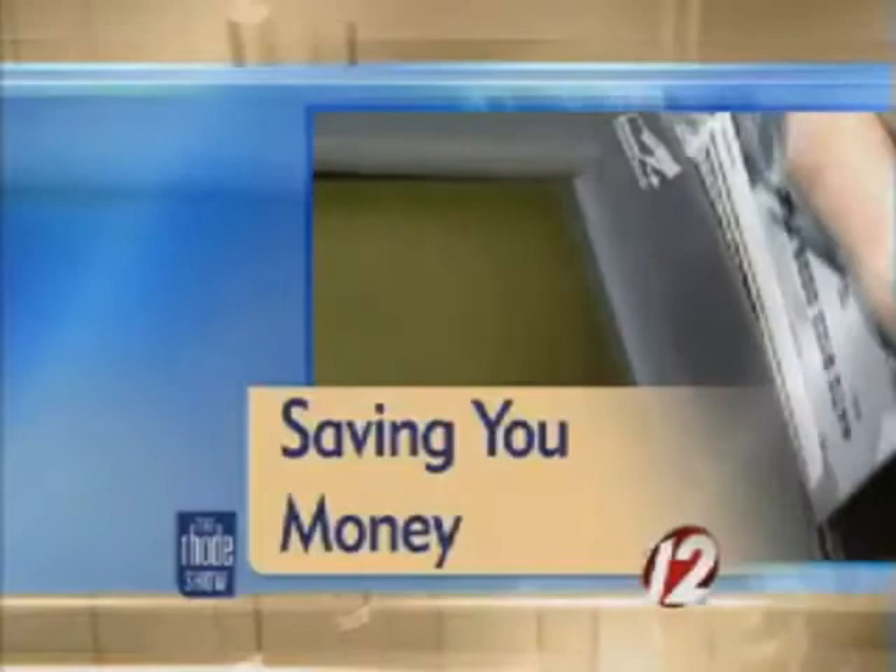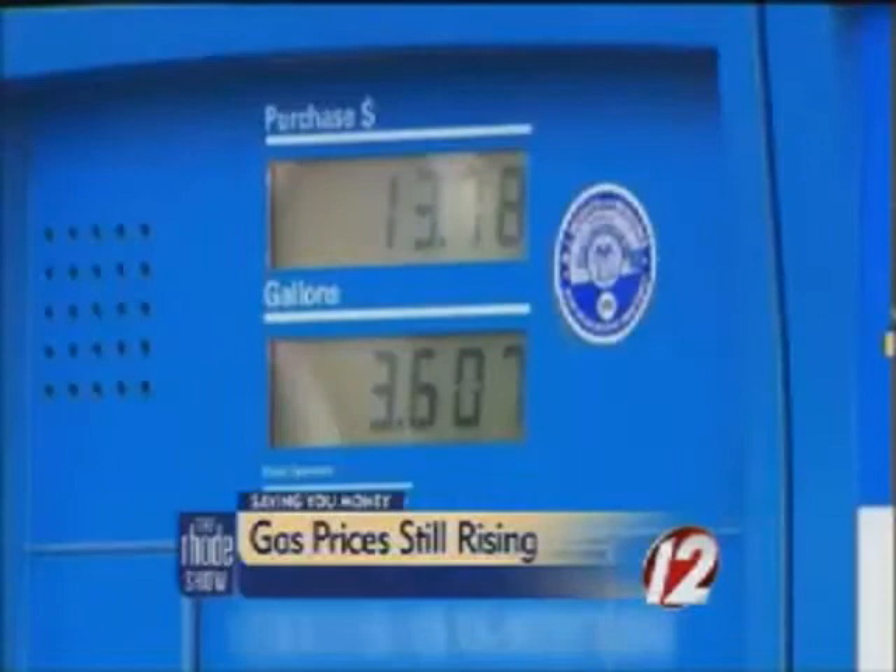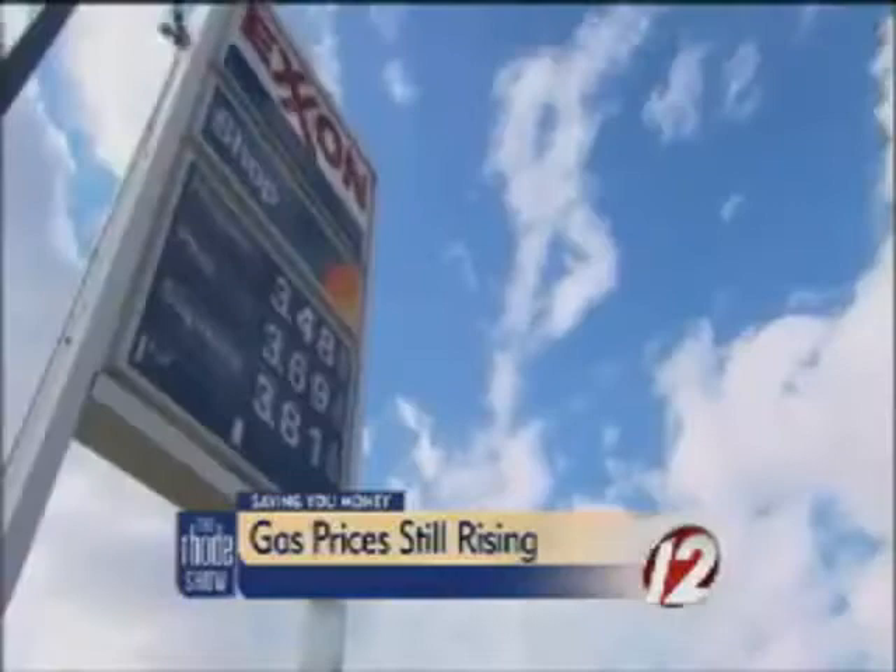This morning we are saving you money. Gas prices in Rhode Island are up again this week by a penny. Triple A of Southern New England says the average is $3.81 a gallon. Prices have increased 13 cents over the last month.